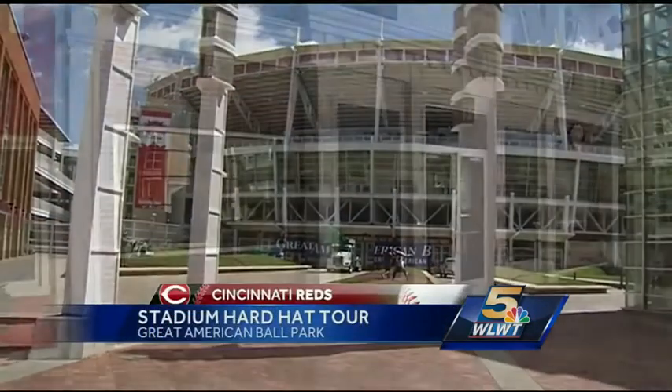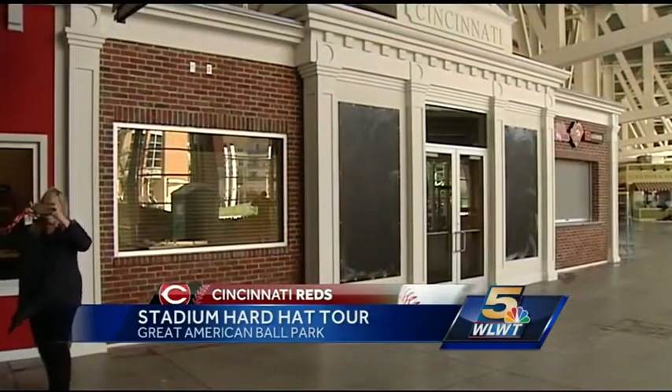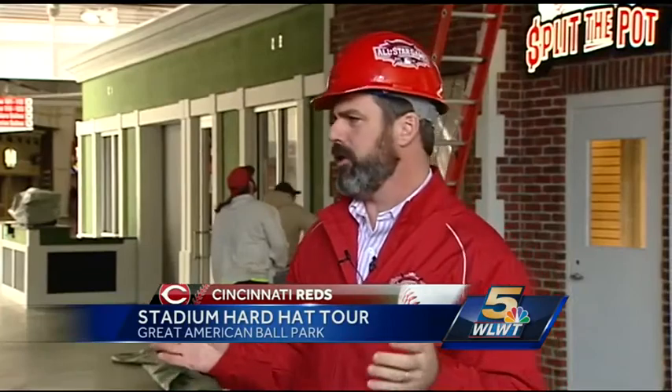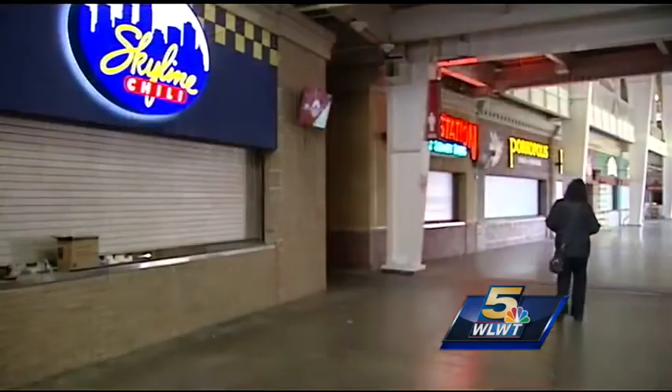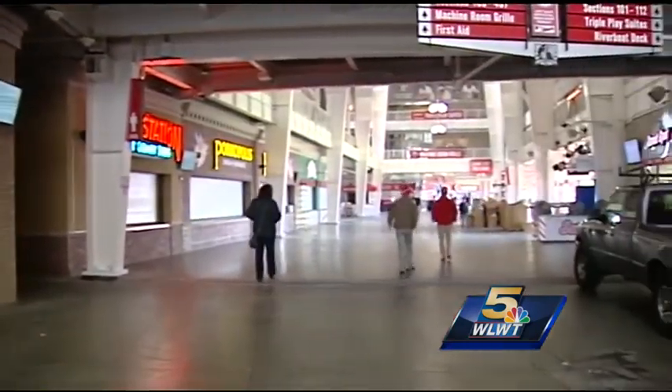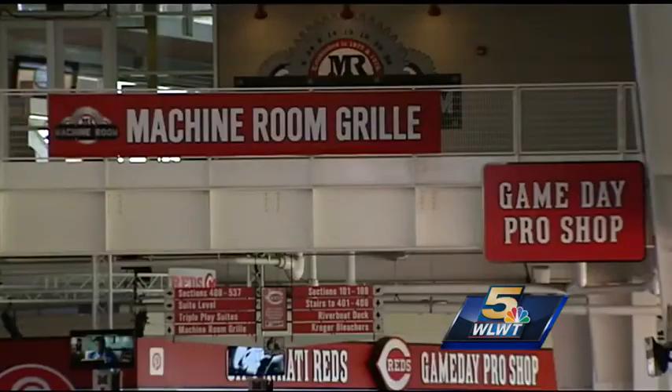It won't take long to notice a new look inside Great American Ballpark. The theme throughout the lower level this year is all concession stands made to look like storefronts — they want you to feel like you're walking down Main Street. The storefront look continues at the new Retail Row, including a space for season ticket holders.